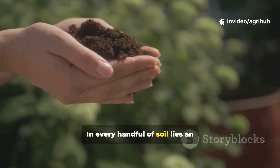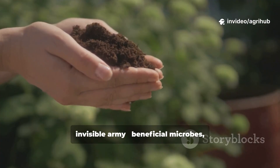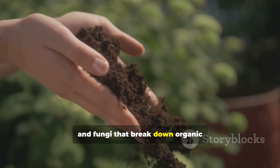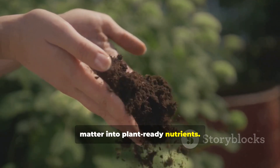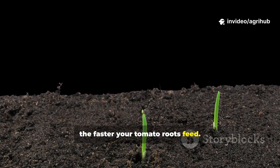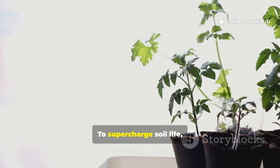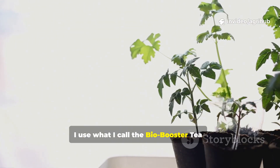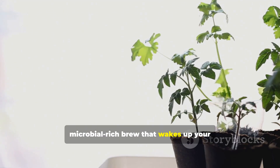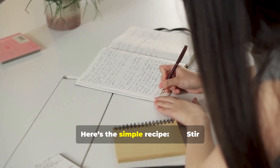In every handful of soil lies an invisible army — beneficial microbes, bacteria and fungi that break down organic matter into plant-ready nutrients. The faster they work, the faster your tomato roots feed. To supercharge soil life, I use what I call the Bio Booster Tea, a natural microbial-rich brew that wakes up your soil instantly. Here's the simple recipe.